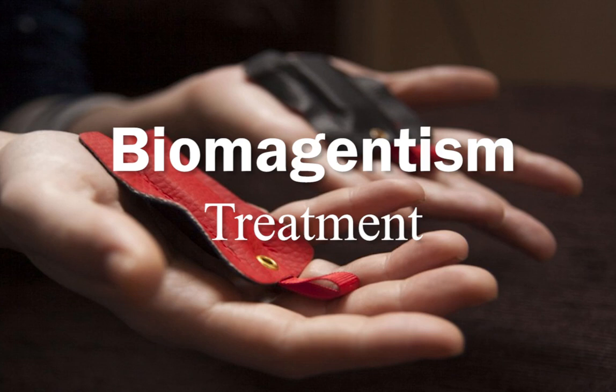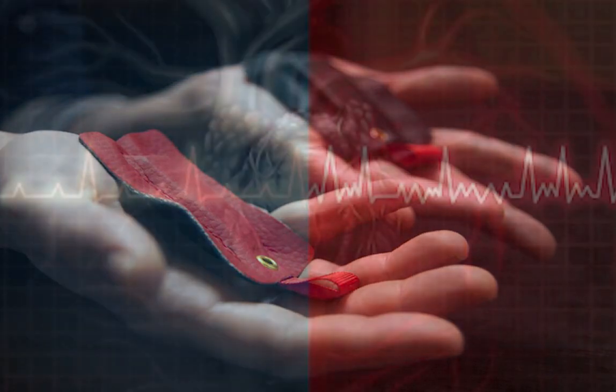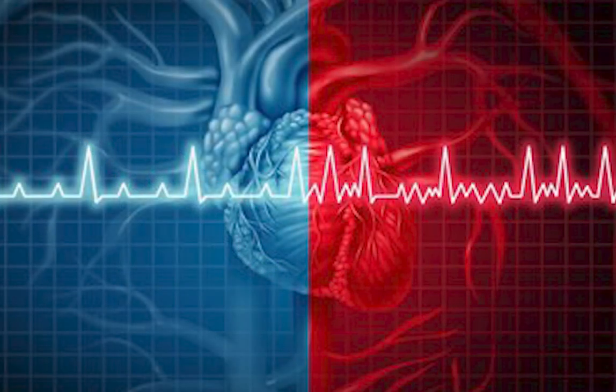Biomagnetism treatment: to date there are several pairs that can be applied to level blood pressure, as well as for the balance of the cardiovascular system. We present a series of pairs that can be tested using biomagnetism testing techniques.